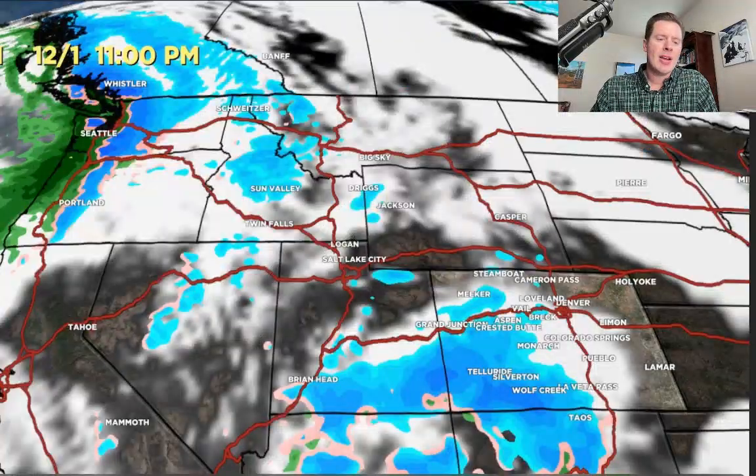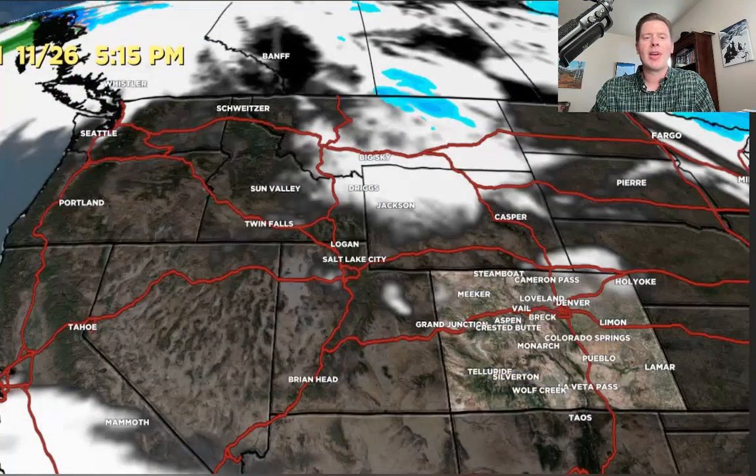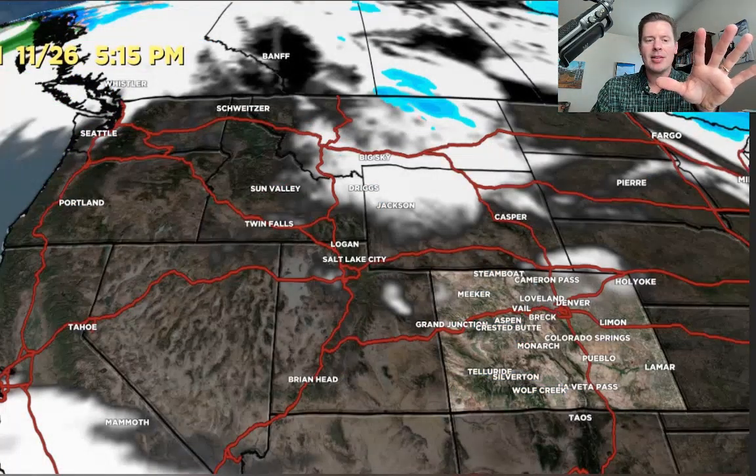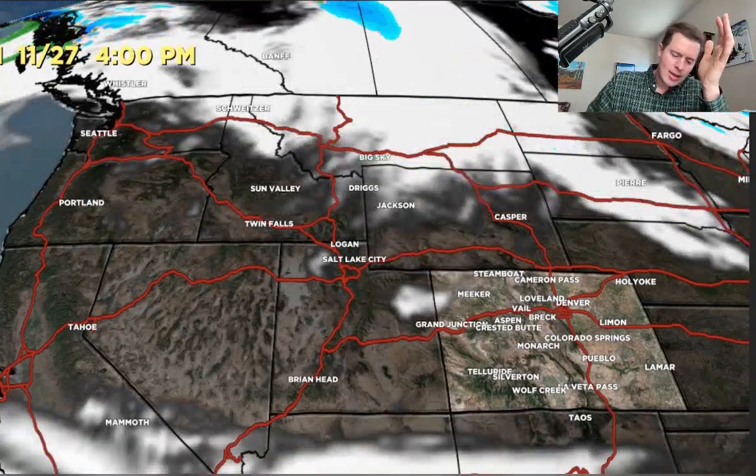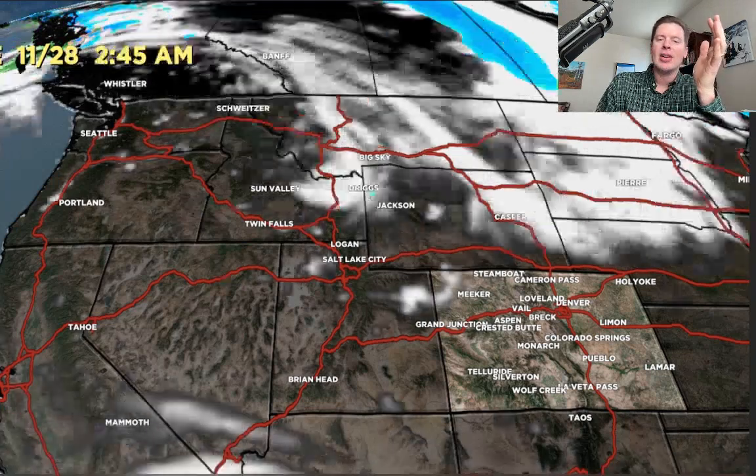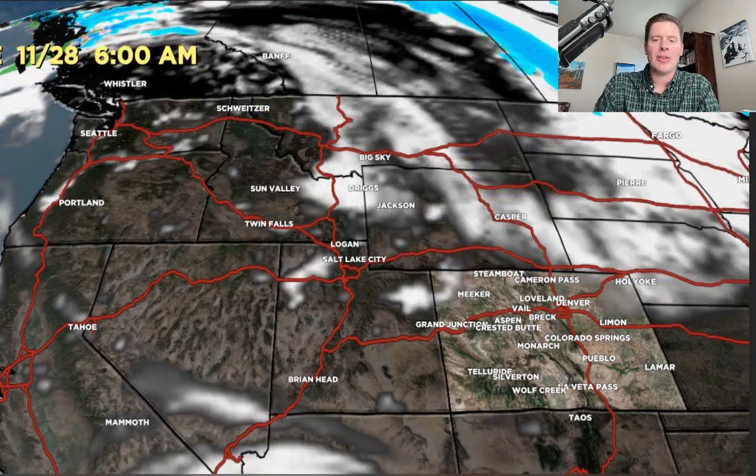Let me show you what this is going to look like on the forecast radar and satellite. By this afternoon, that's the setup — mainly high pressure across the west on the 27th, 28th, and into the 29th. We'll start to see things shift in California.